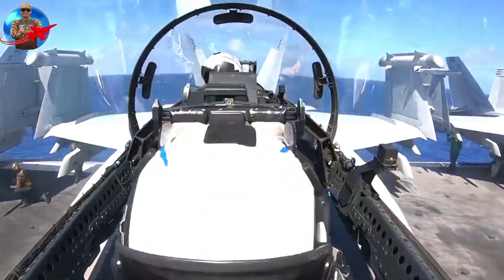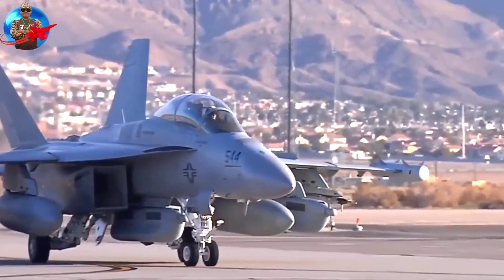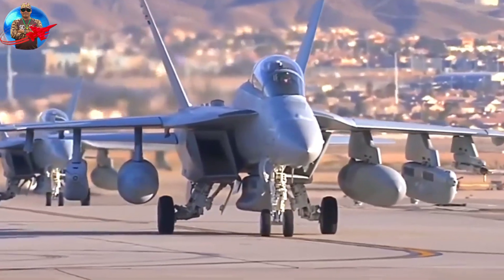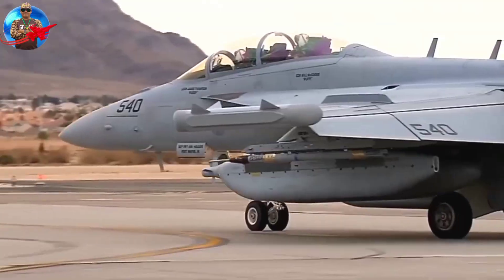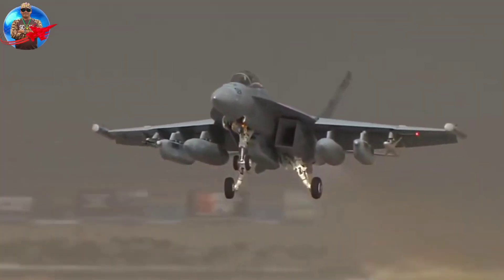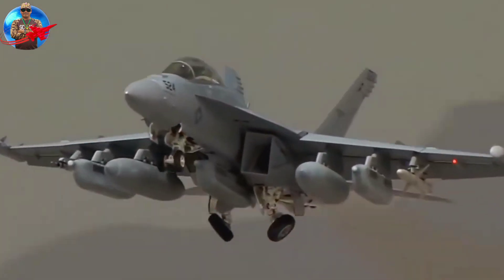Within the US Department of Defense, the US Navy is the sole operator of the Growler, although the EA-18G is also operated cooperatively with the Royal Australian Air Force. There is also significant interest from current and potential international partners in the EA-18G.